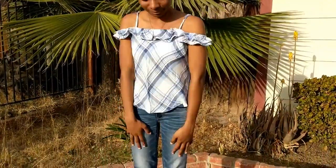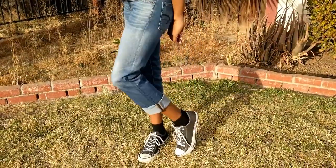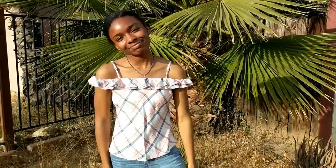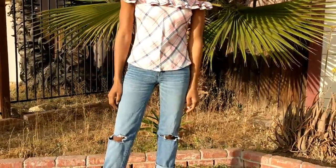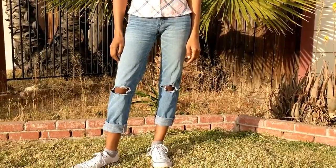For our second outfit that we are showing you, this is actually a coordinating outfit because we both have matching tops. Both of the tops are from Hollister, and then our jeans are both from American Eagle. We absolutely love these tops and the whole outfit in general. It's really cool for something you wear in the summer, and you can always pair a cardigan with it if it gets cool.